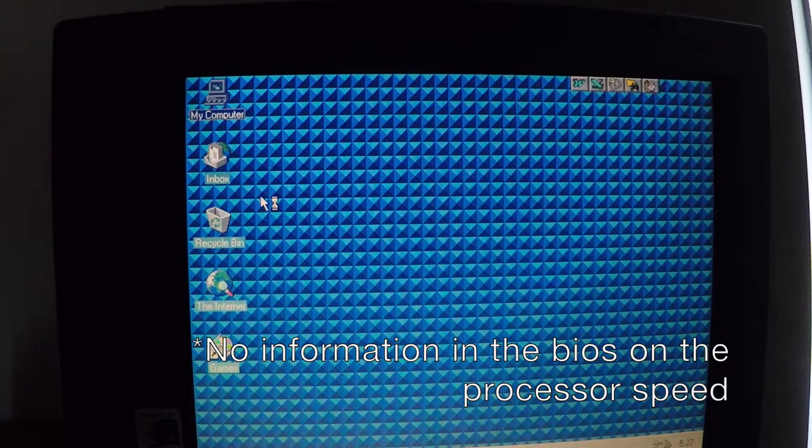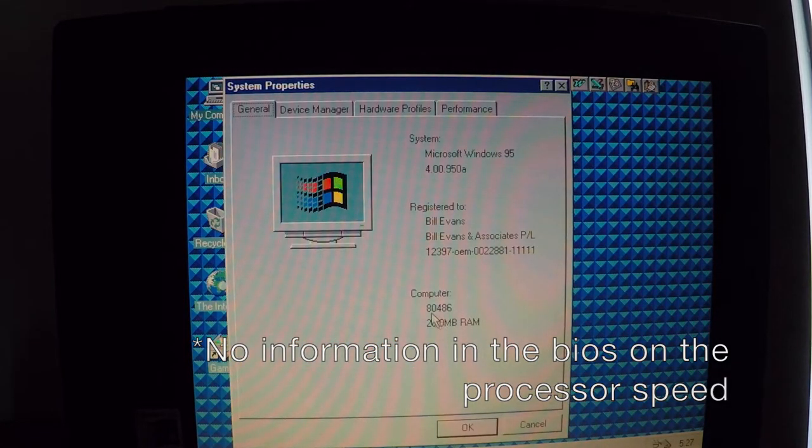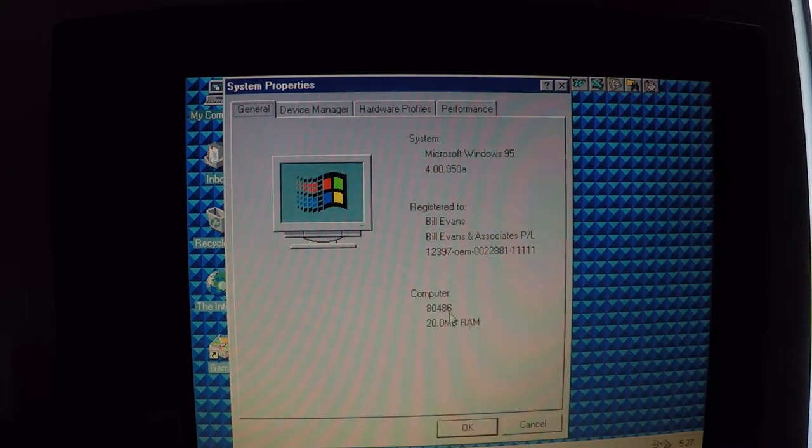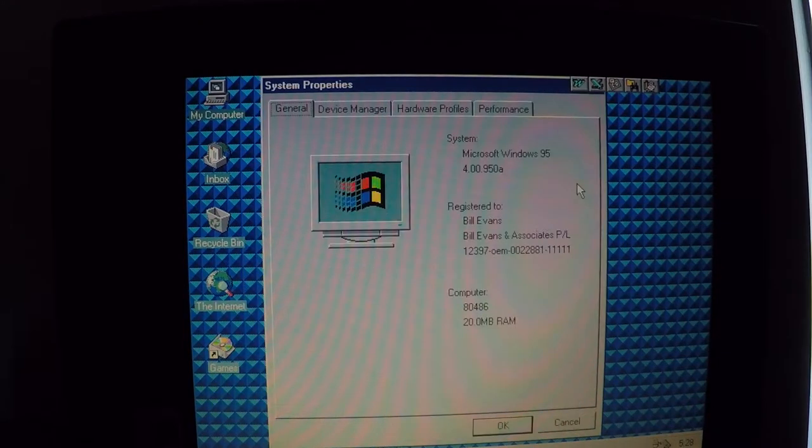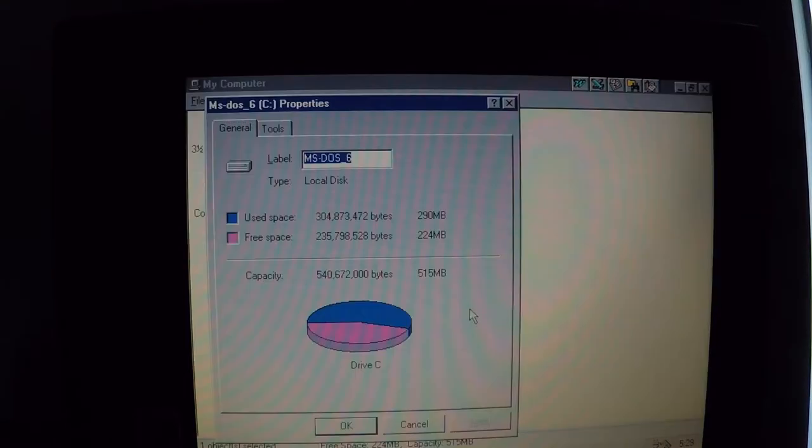If you know how to check for the actual processor speed, that'd be amazing — I don't know what type of 486 this is at the moment. You can see it's running at 640 by 480 pixels, 16 colors. It was registered originally to Bill Evans. 515 megabyte hard drive. Looks like the original label of the hard drive was MS-DOS 6, so maybe this used to be an MS-DOS 6 machine before they upgraded it to Windows 95.